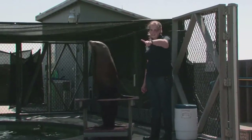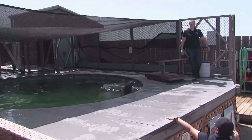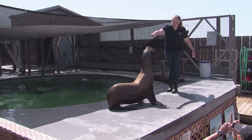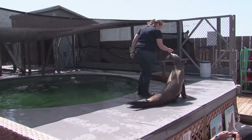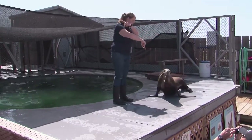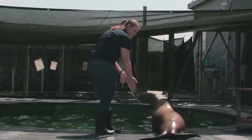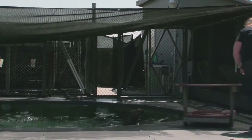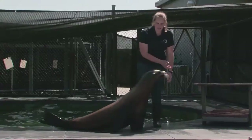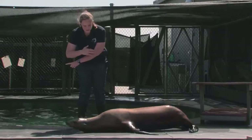Can anybody think of any other differences? They do walk differently! Sea lions can actually tuck their back flippers up underneath them on land, and they can walk on all fours, kind of like a dog. And now she's got an impersonation of her cousin the harbor seal, which inches along on the ground kind of like a caterpillar.